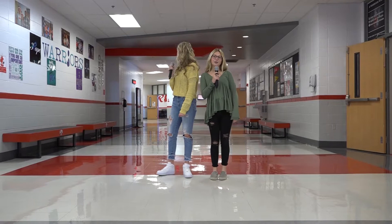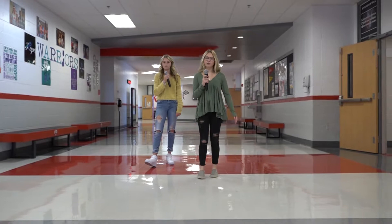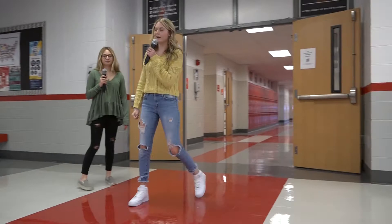Hey guys, we're standing right outside the 300 hall in the Commons. Over here is the guidance counselor — so if you ever need a schedule change or just to talk to a counselor, you can always go there, or go to see Mr. Nick's and the other principals. Down here is your media center. That's where you can find all your books and check out. When you do college and career, you can sign out to go for lunch and actually leave school and come back.